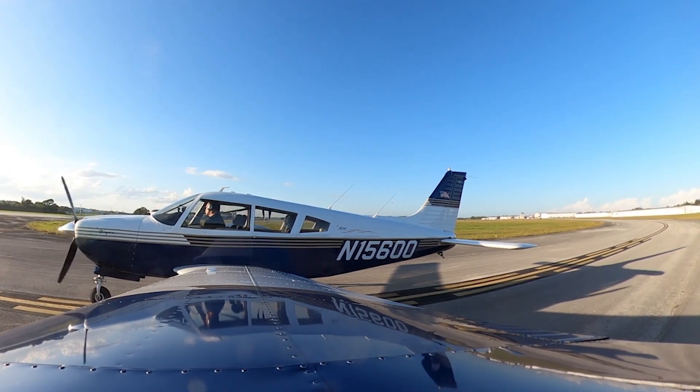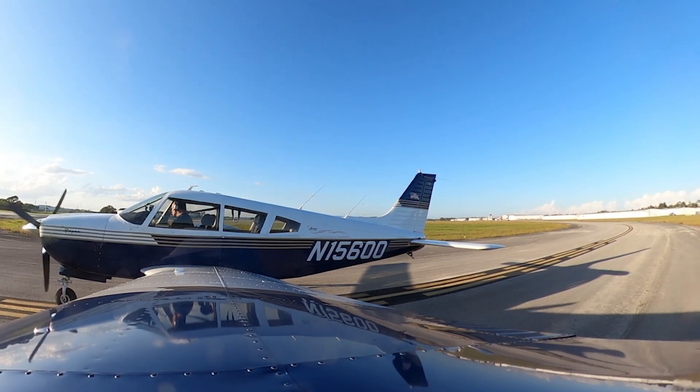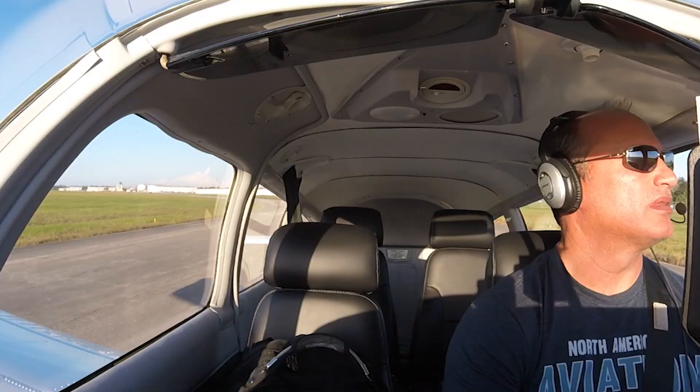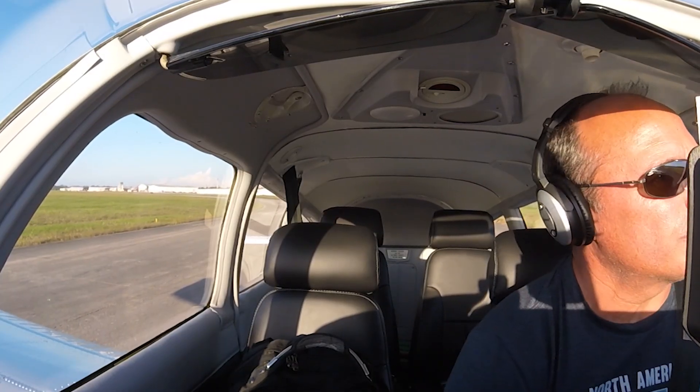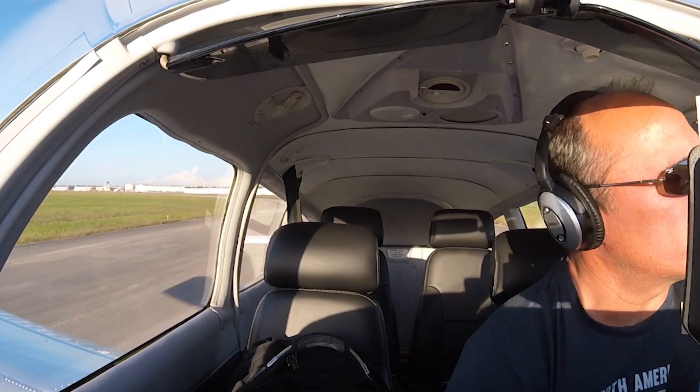Go ahead and start right base now. Traffic, Cherokee, depart by arrival. Runway 36, clear to land. Runway 36, clear to land, 89R. Arrow 600, northeast departure is approved. Runway 36, full length, clear for takeoff. Northeast departure approved, clear for takeoff, runway 36, full length — 15600.